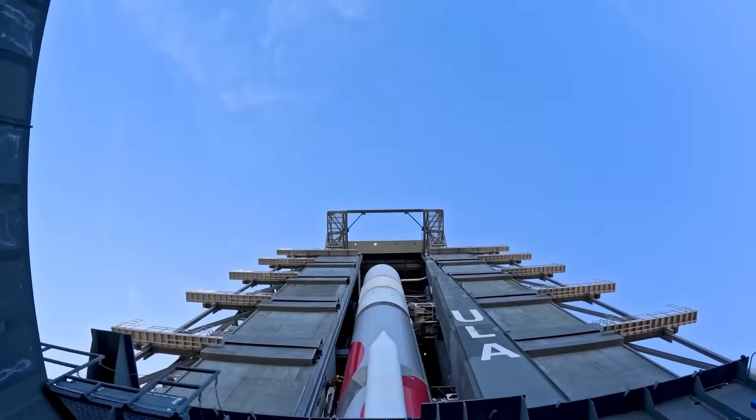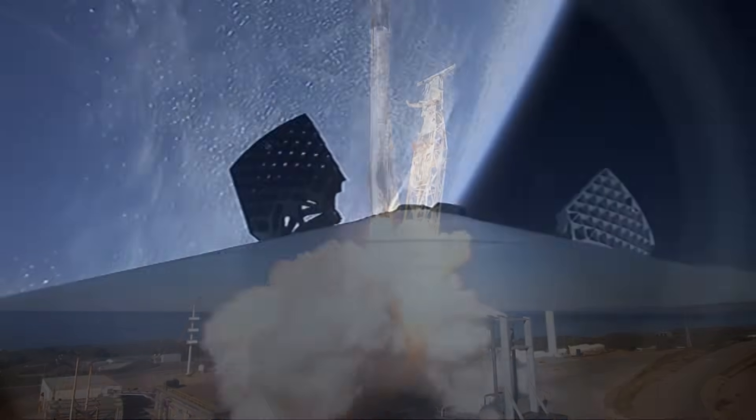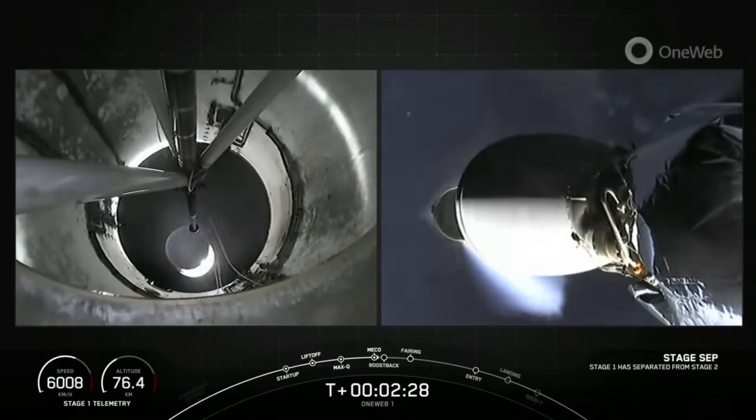United States launch vehicles have historically favored clean, sequential staging. From Saturn V to the Falcon 9, rockets typically shut down one stage, separate, and then ignite the next. This conventional approach, known as cold staging, ensures mechanical simplicity and thermal safety.